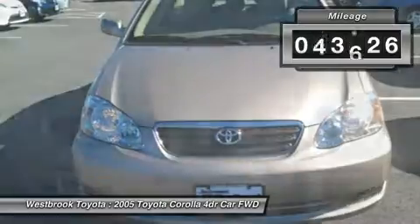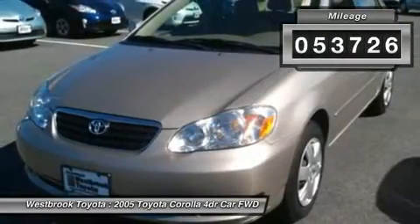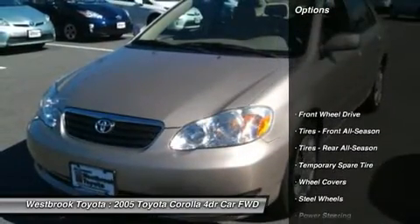LE trim. CD player, all-weather guard package. Serviced here, originally bought here.